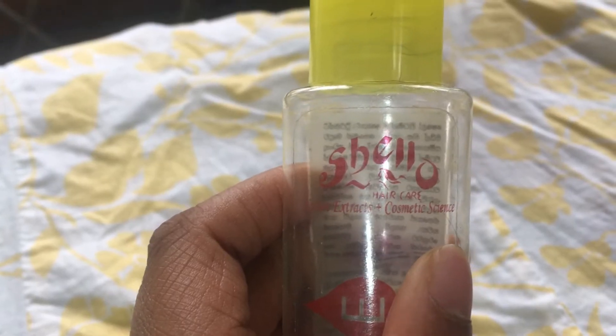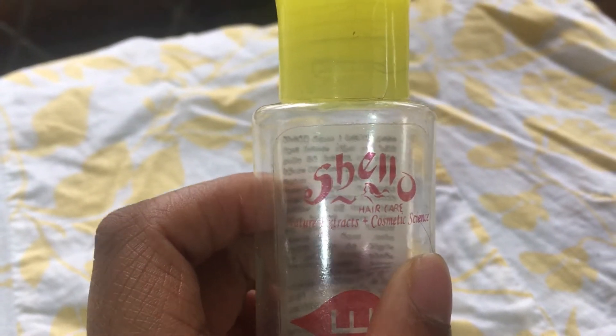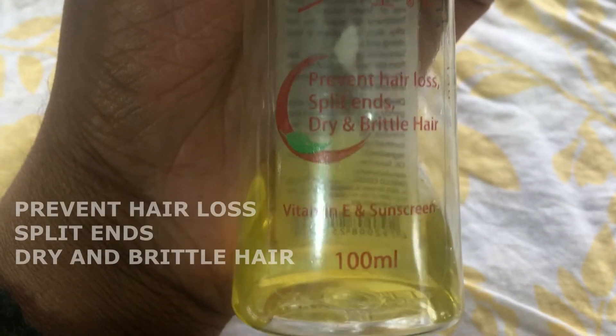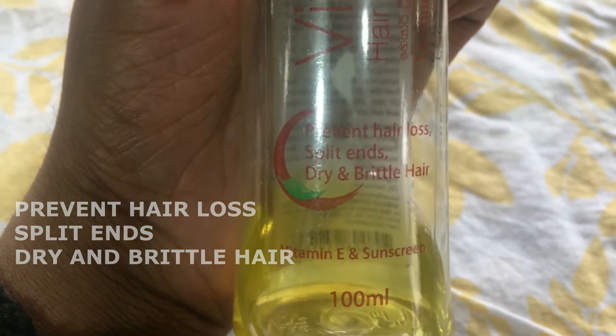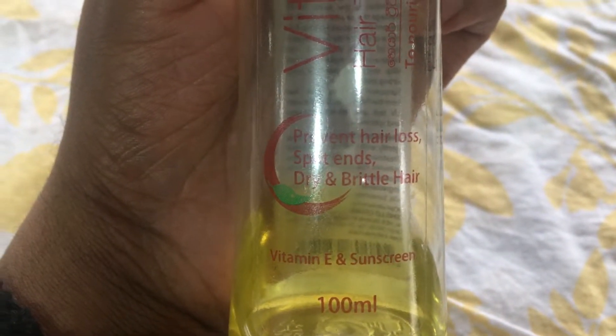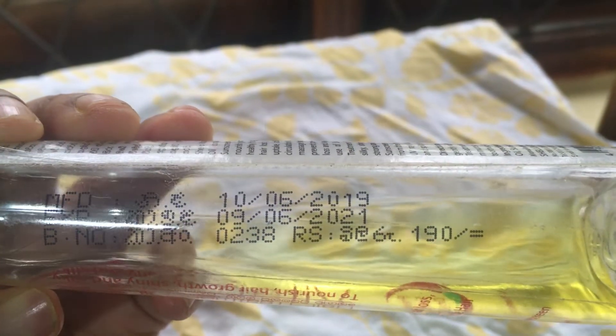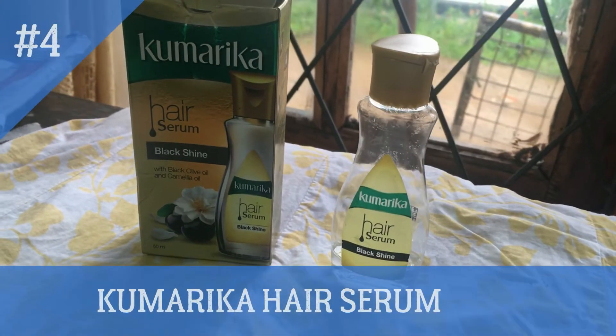The main ingredients of this product are Vitamin E and sunscreen. It helps to prevent hair loss, split ends, and brittle hair. It is Sri Lankan rupees 190 only. The fourth product is Komarika hair serum.